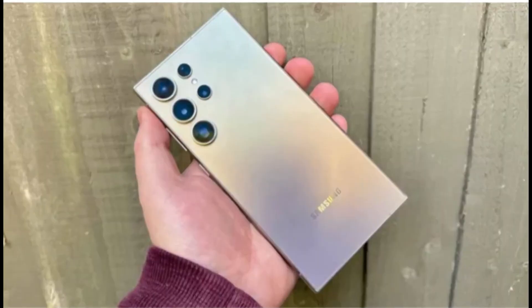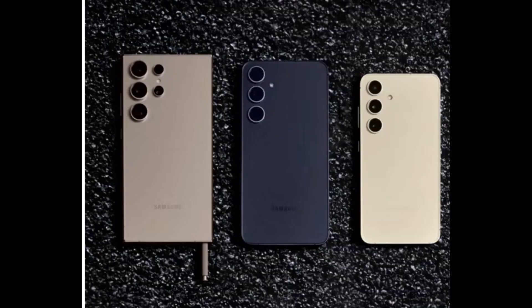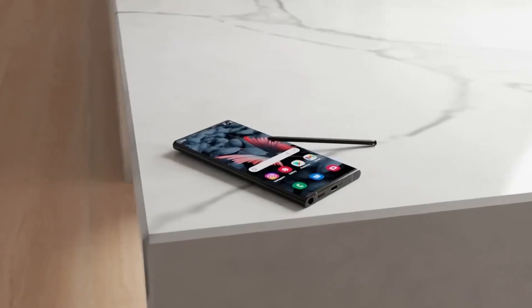Thanks for tuning in, tech enthusiasts. The Galaxy S24 Ultra is making waves, and we're here to dissect every detail, from camera upgrades to a potential game-changing design. Let's get started.